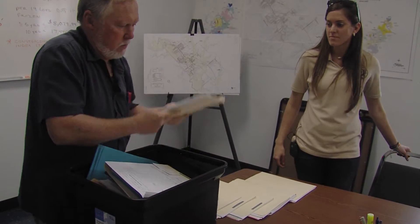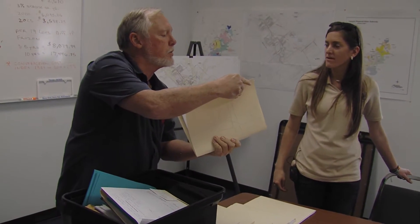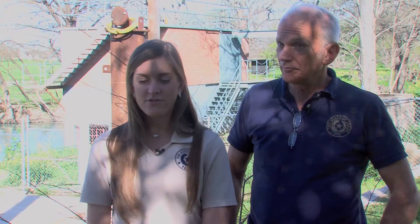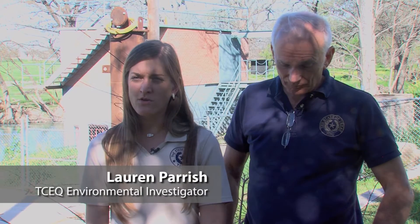We have oversight — the water systems are following the regulations. Most of them do a pretty good job. So this is going to be the Martindale Water Supply Corporation, located in Caldwell County.